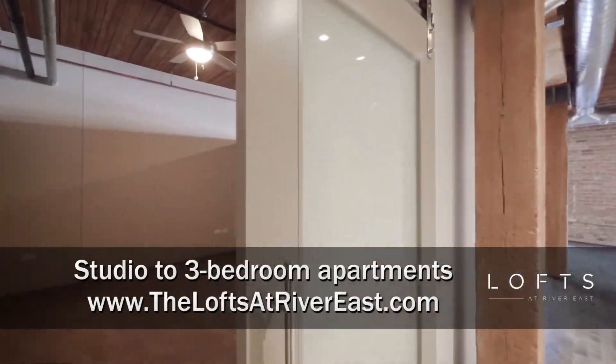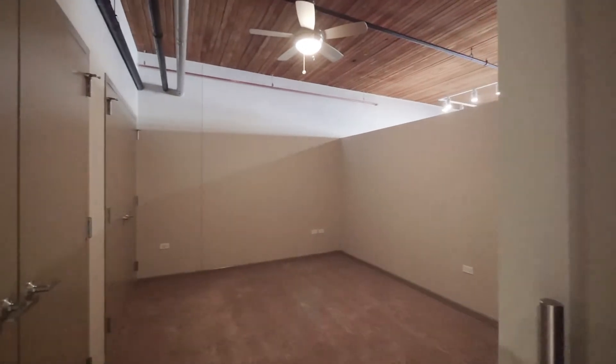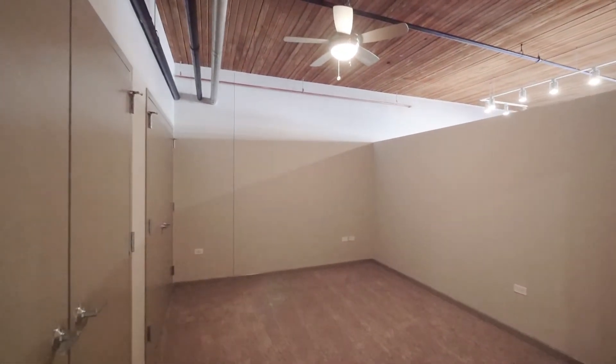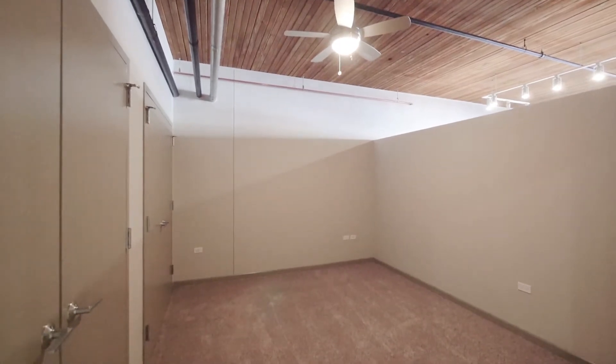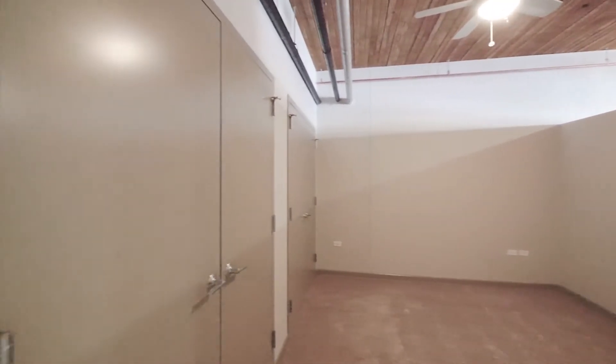The bedroom has this lighting translucent door. It's a very spacious room with high timber ceilings, a ceiling fan, and a wide wall of closets.